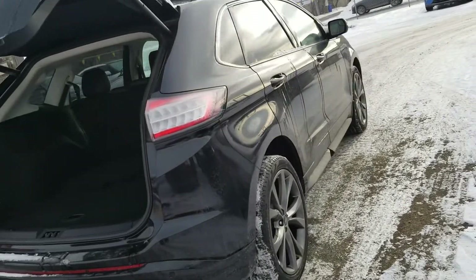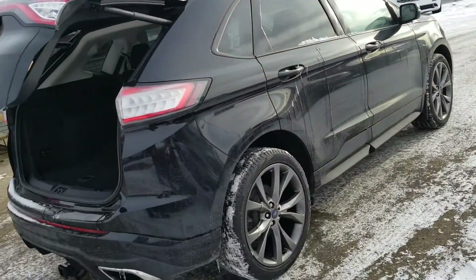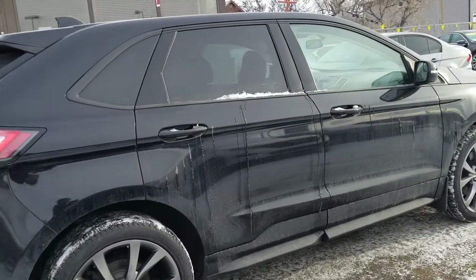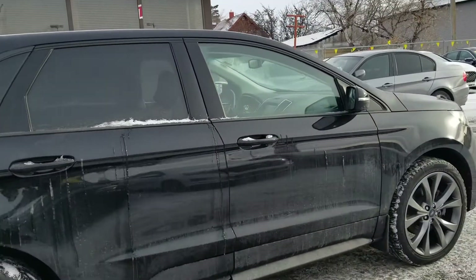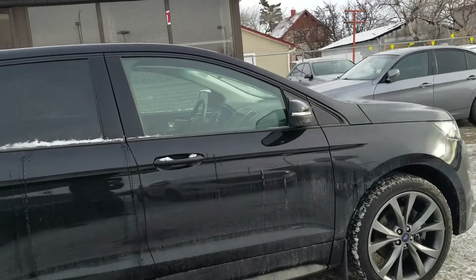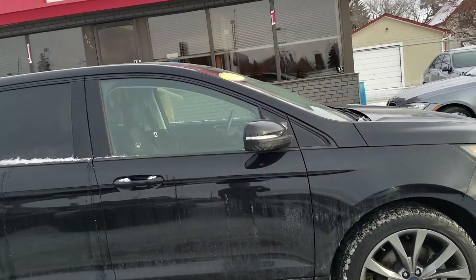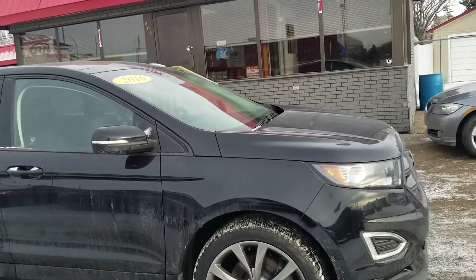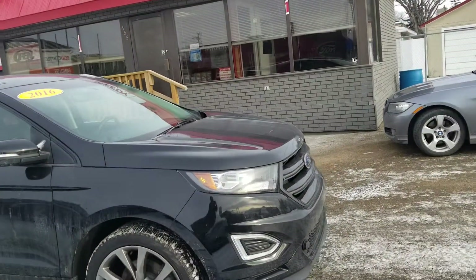I know this time of year is extremely busy for a lot of our customers, so we want to make this as easy as possible. Right now we are having our year-end sales event. We have on-the-spot financing, up to $500 Visa gift cards ready to go, and also a trip for two to Las Vegas — airfare and accommodations.